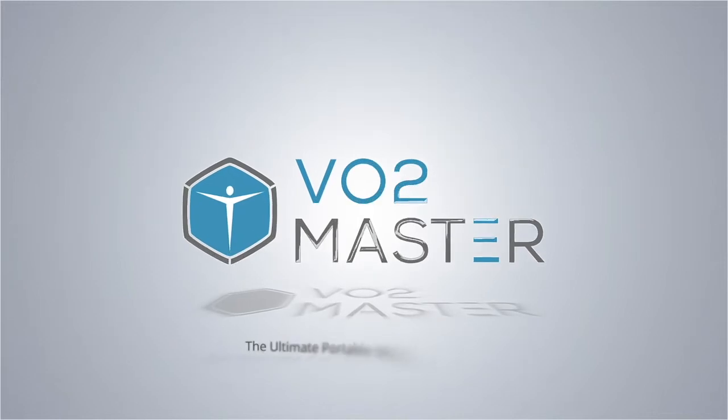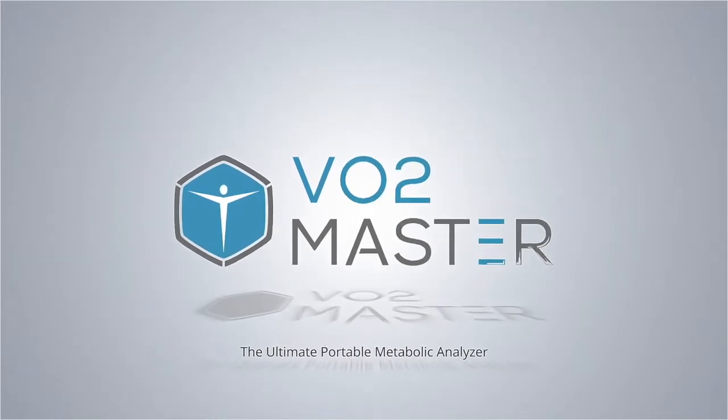Guys, in this video we're going to talk about optimizing breathing patterns for cycling, running, rowing, and swimming. Okay, Andrew, let's kick it off with cycling.